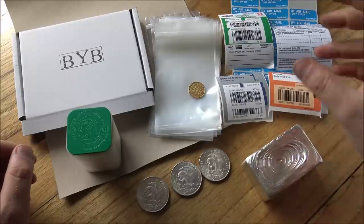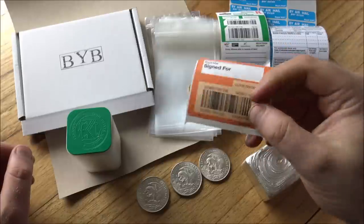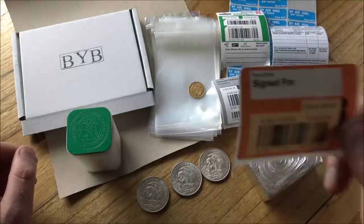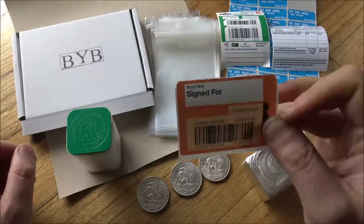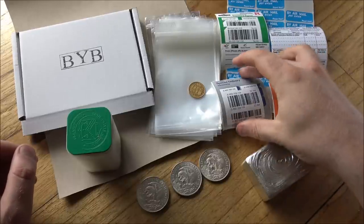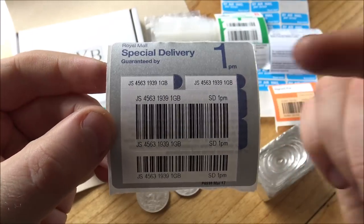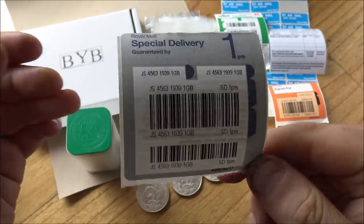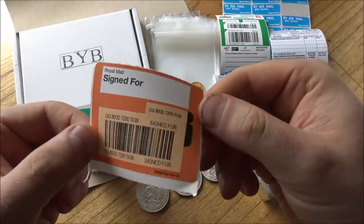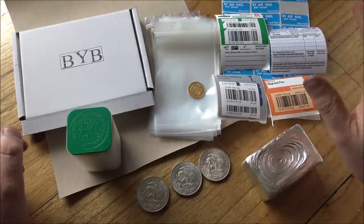Crucially, signed for delivery doesn't cover precious metals. You need to be very aware of that — read the terms and conditions for all of your postal services. Whether you're UK-based or sending from a different country, read the T's and C's and make sure the service you're using actually covers precious metals. If you're not sure, ask at the counter or contact the postal service directly to confirm.